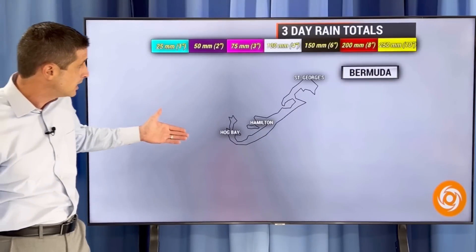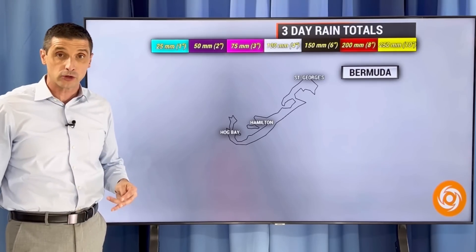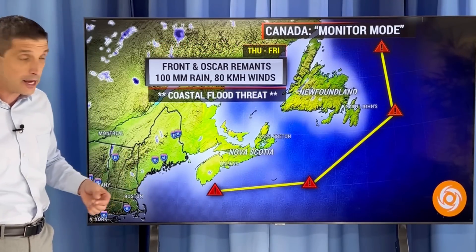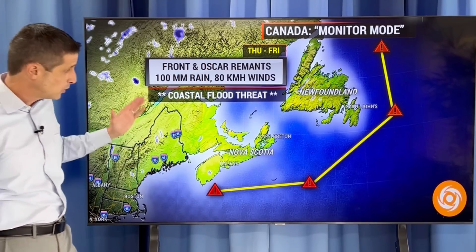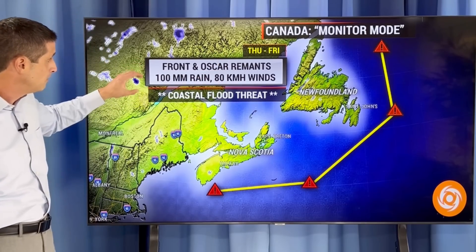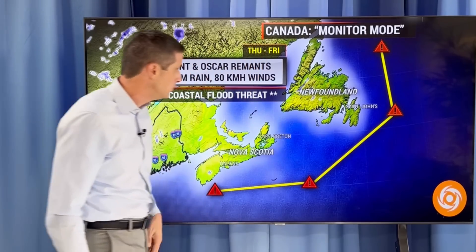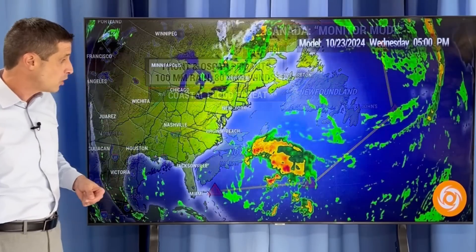These are the remnants of Oscar. When I joined you yesterday, they fell apart — they're no longer tropical in nature. But this surge of moisture is moving right through Bermuda today, painting in kind of a white or black shading — four to six inches of rain, 100 to 155 millimeters of rain — as all of this moisture streams in today, tonight, into tomorrow. Some substantial rain in Bermuda. Then we swing up toward Newfoundland, back toward Nova Scotia, watching Prince Edward Island and New Brunswick. Most of it stays to the east of New Brunswick, but the front with the remnants of Oscar combined with a front coming in from Quebec is going to give us at least 100 millimeters of rain — primarily along the coast — watching over toward Newfoundland with that coastal flood threat, and some winds of 50, maybe 60 miles per hour, 80 kilometers an hour plus.